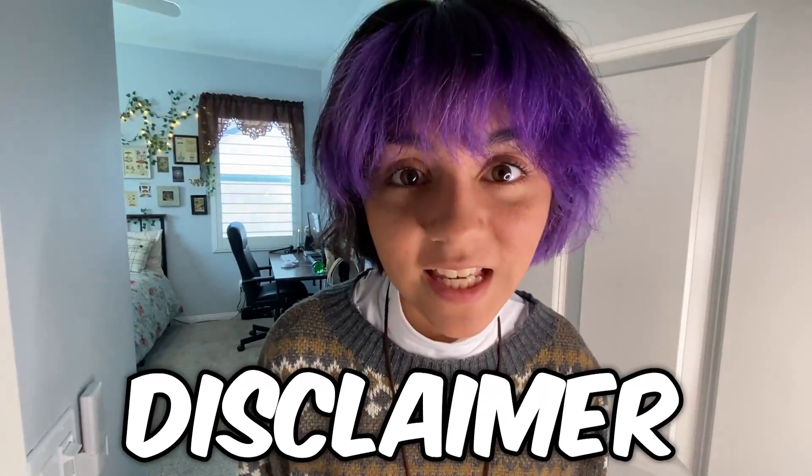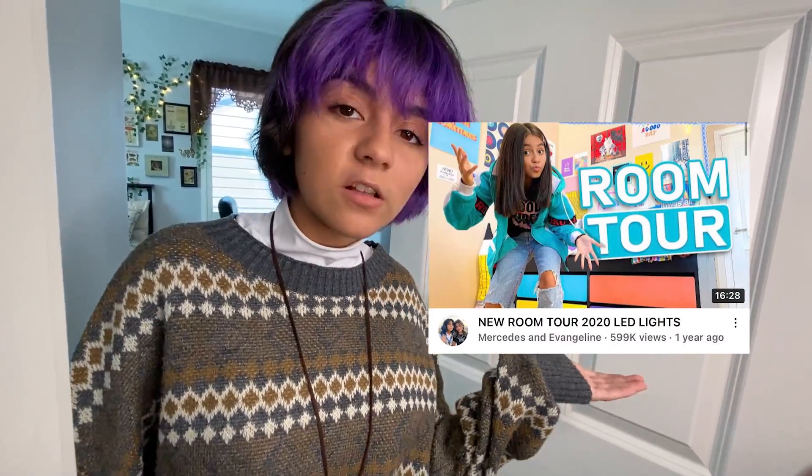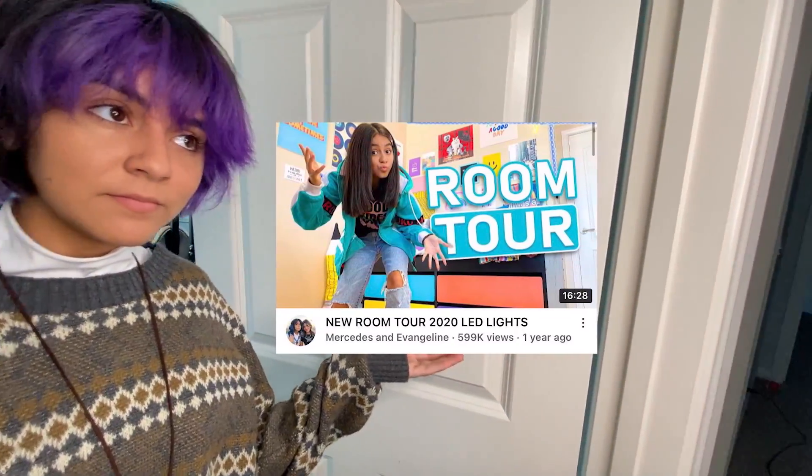Now let's get started. Little disclaimer — my aesthetic has changed since my previous room tour, and you are going to see it. It's almost like a culture shock. Look at the thumbnail of my previous room tour. I look very different. My room looks very different. Now get ready for what you are about to see.